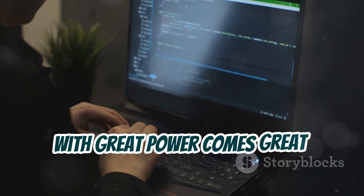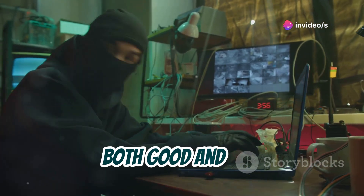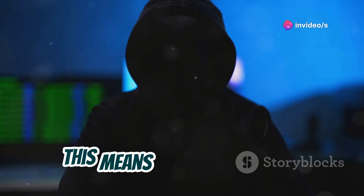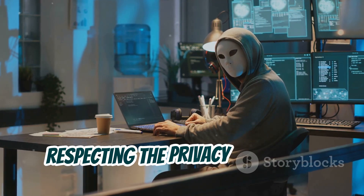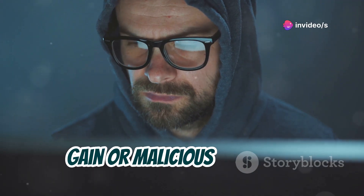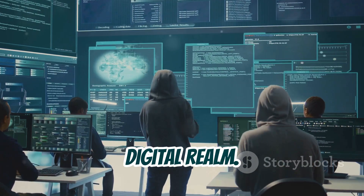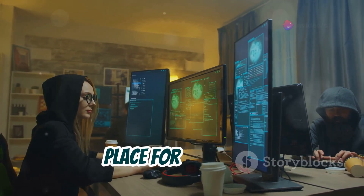With great power comes great responsibility. As an ethical hacker, you possess skills that can be used for both good and evil. It's crucial to always use your powers for good. This means obtaining proper authorization before testing any systems, respecting the privacy of others, disclosing vulnerabilities responsibly, and never using your skills for personal gain or malicious purposes. Remember, ethical hackers are the guardians of the digital realm. By using your skills responsibly, you can help make the internet a safer place for everyone.